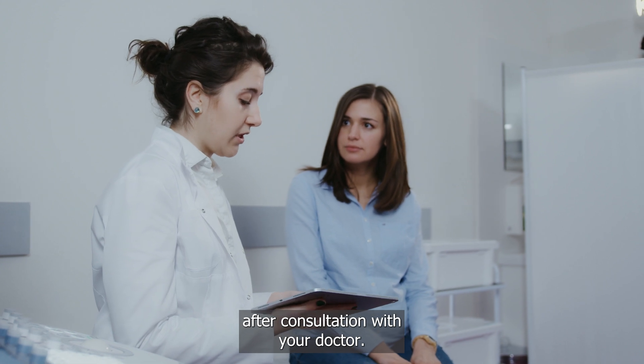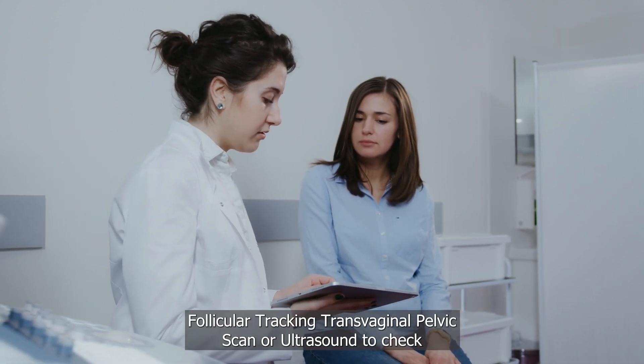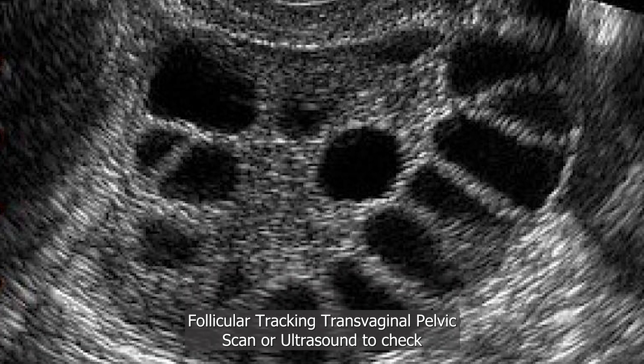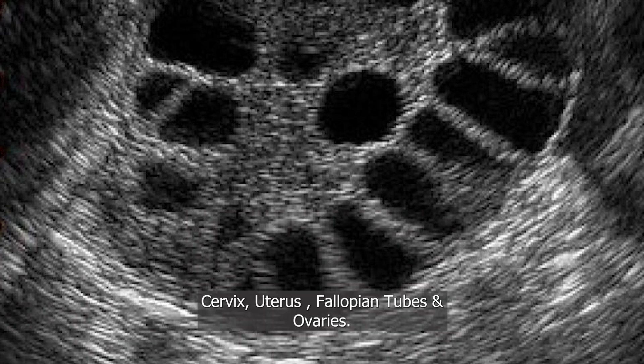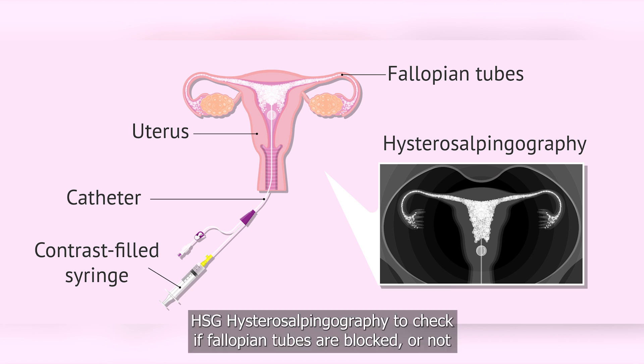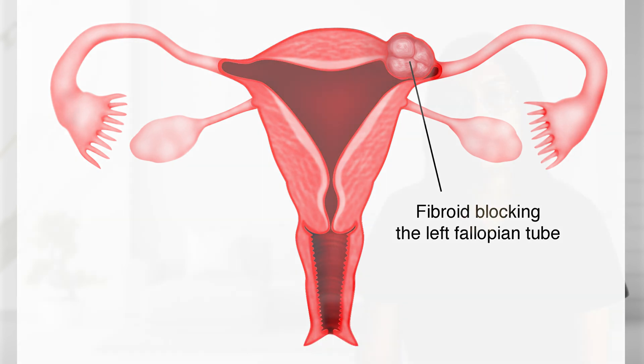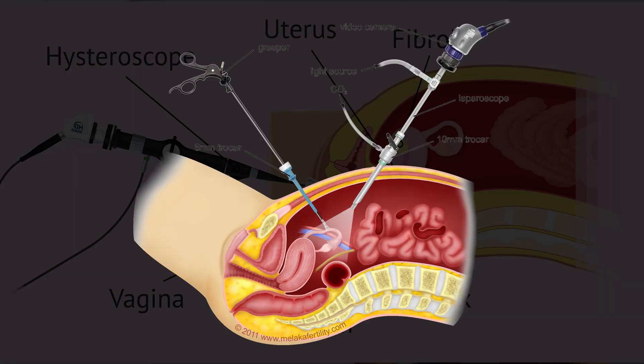These include follicular tracking, transvaginal pelvic scan or ultrasound to check the cervix, uterus, fallopian tubes, and ovaries; HSG (hysterosalpingography) to check if your fallopian tubes are blocked and if there is any kind of defect in the uterus; and hysteroscopy and laparoscopy.